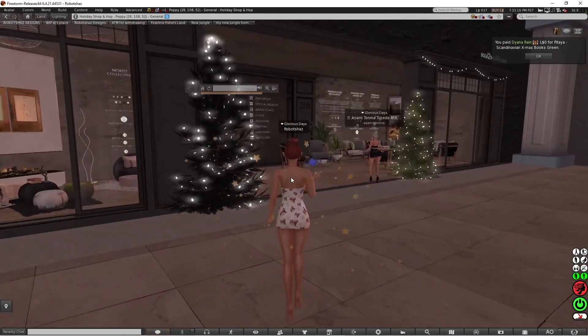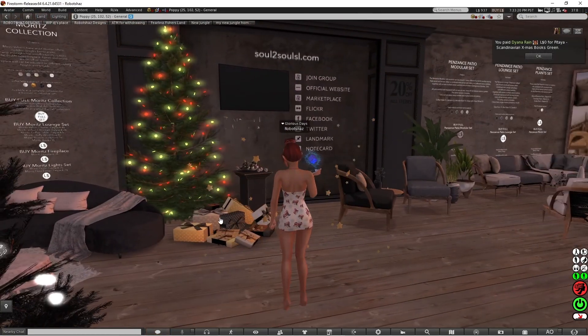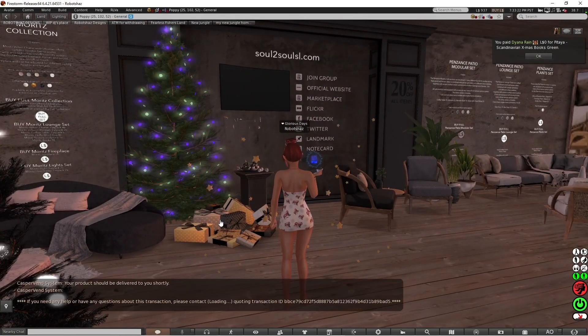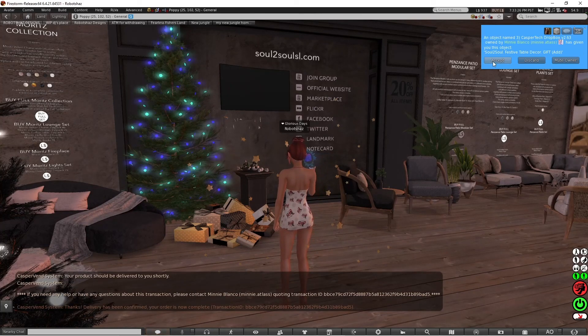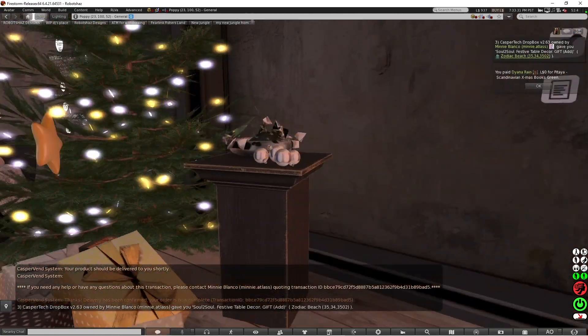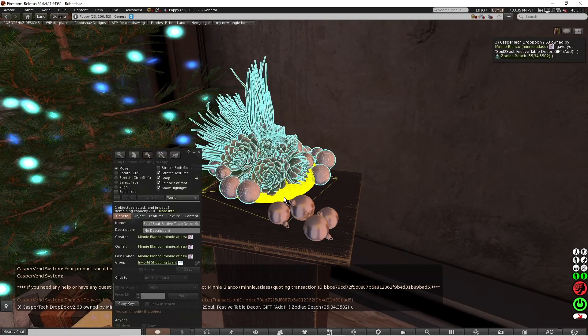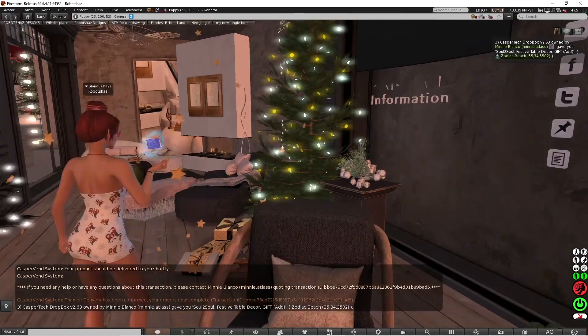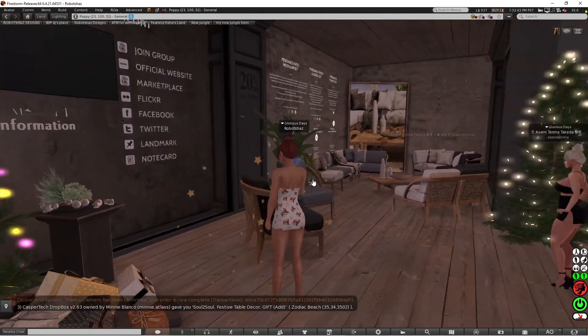Soul to Soul. There are some presents on the floor down there and you get a festive table decor item — that's the gift that you get. I believe it might be this that you get, so you will get this gift from the presents. It looks really nice.